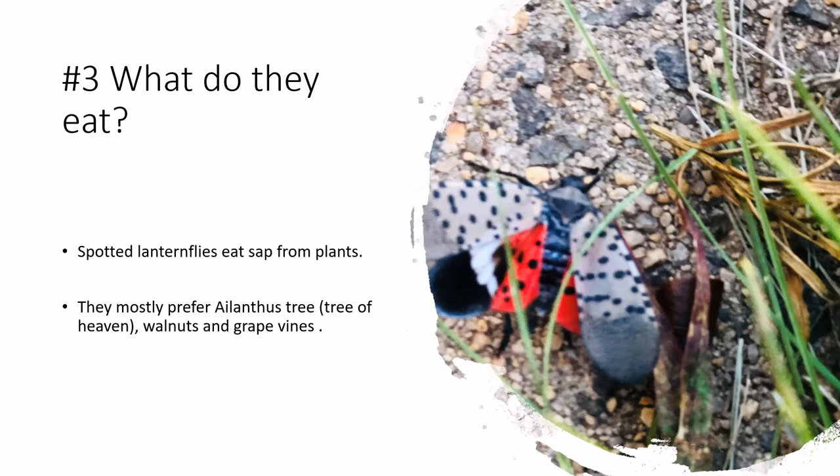Spotted Lantern Flies eat sap from plants. They mostly prefer the ailanthus tree, also called Tree of Heaven, as well as walnuts and grape vines.